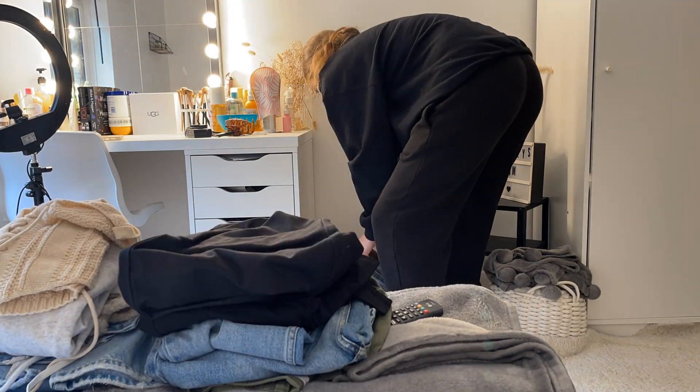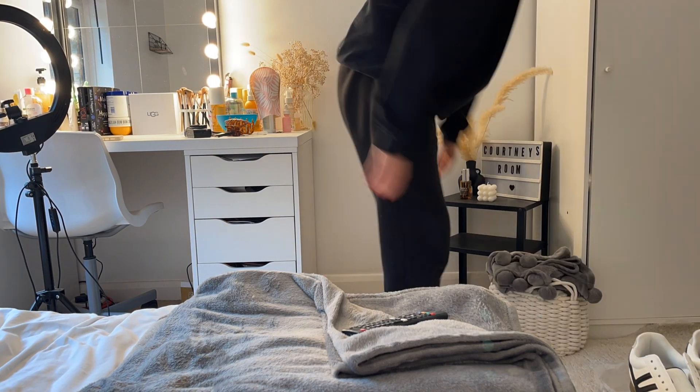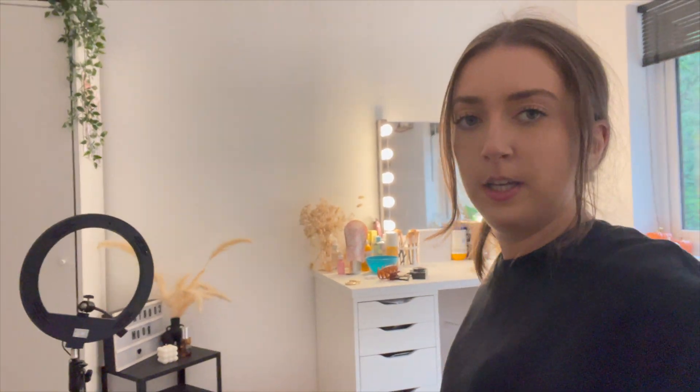Just filming this on my phone because my camera is out of charge. This is what the setup looks like — it's quite plain but I'm going to get some prints to go on there, which I'm going to look for now, either on Shein or Amazon. Something quite autumnal. It's not a very big area but it's big enough for what I want it for.